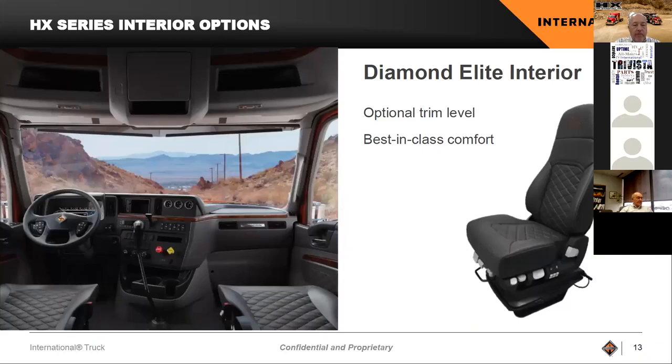Our Diamond Elite interior — we have really upgraded it with a big focus on seats. Our seats are now what we believe is best-in-class comfort. The seats have been designed for drivers of varying sizes. We have a full line of options including heated seats, and the seats have a nice stitching pattern with some embroidery. Most importantly, the seats are designed to last. Drivers enter and exit these trucks every day, and the materials and stitching we've chosen have really been designed to hold up.